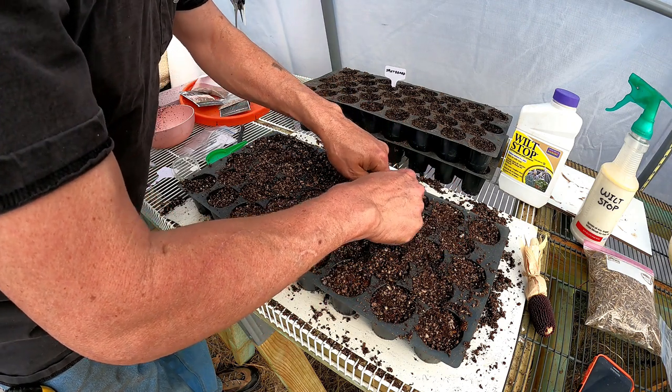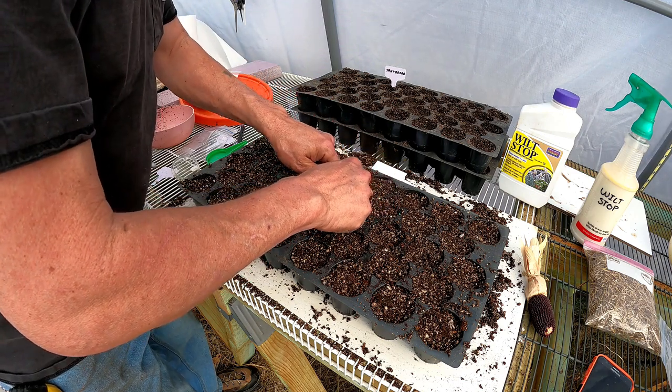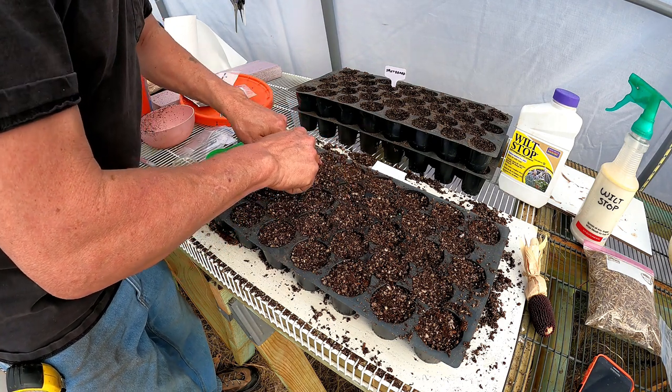I'm trying to get the seed under the soil, eighth inch to a quarter of an inch.